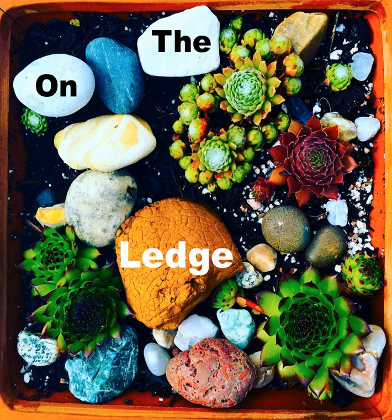Hello, it's Jane Perrone, your host, and this is On The Ledge Podcast, and this week we're doing the houseplant shuffle.